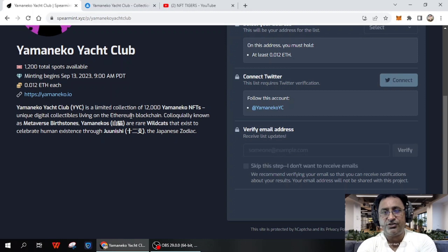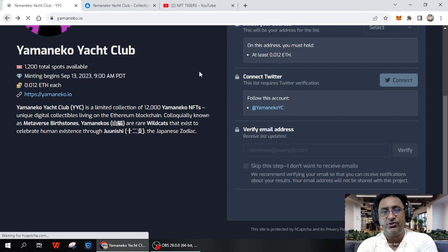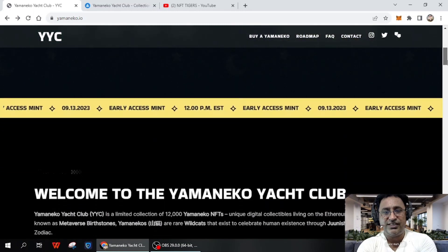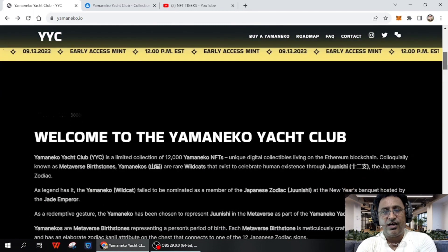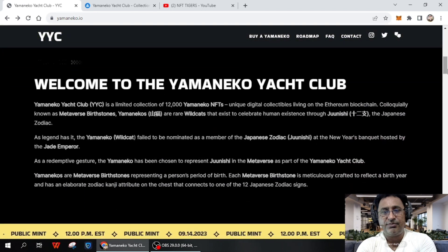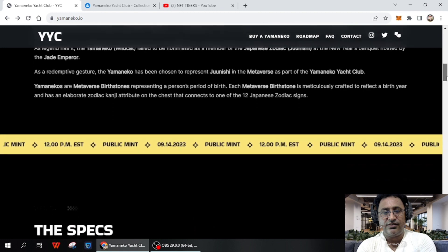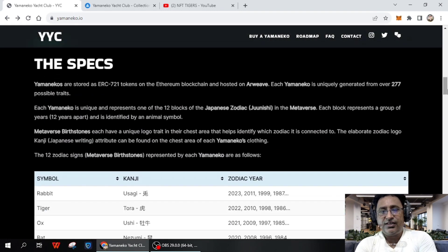It's a limited collection of 10,000 Yamaneko NFTs — I want you to understand each detail clearly. Early minters get easy access and a welcome to the Yamaneko Ads Club. They have 12,000 unique NFT collections — unique digital collectibles living on the Ethereum blockchain. You can study all the additional information provided there.